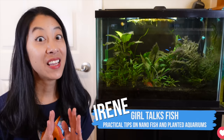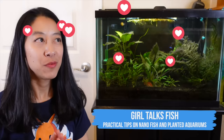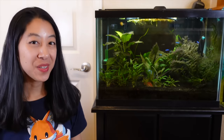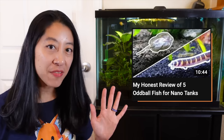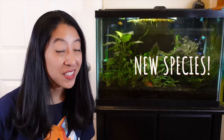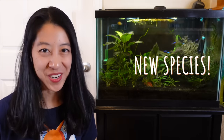Hi, I'm Irene with Girl Talks Fish, and I love oddball fish. Regular fish are cool and all, but who doesn't love something a little rare and unusual? Last year I talked about five nano oddball species I've already owned, but let's talk about some new species that I've never had before and definitely want to try.